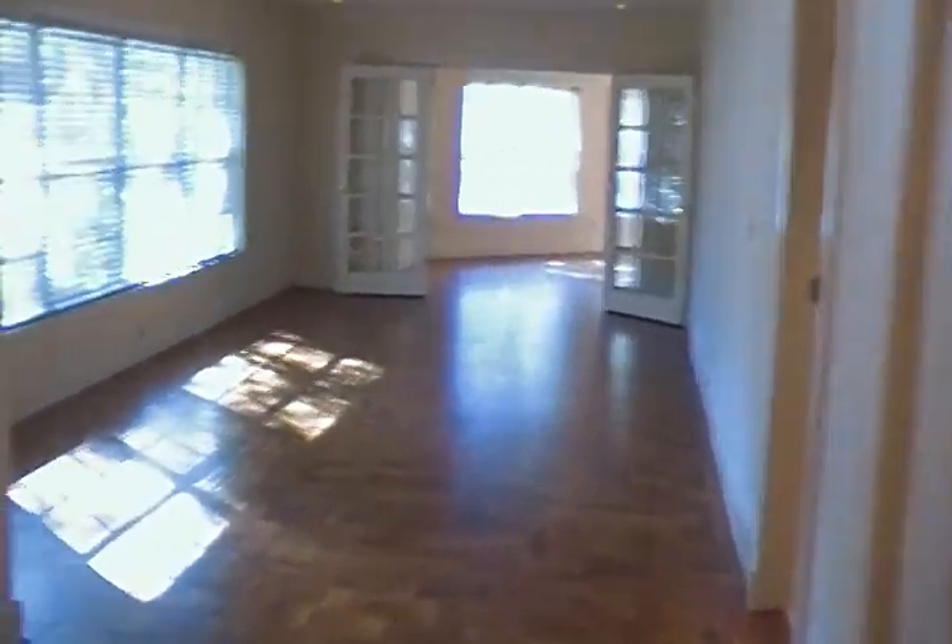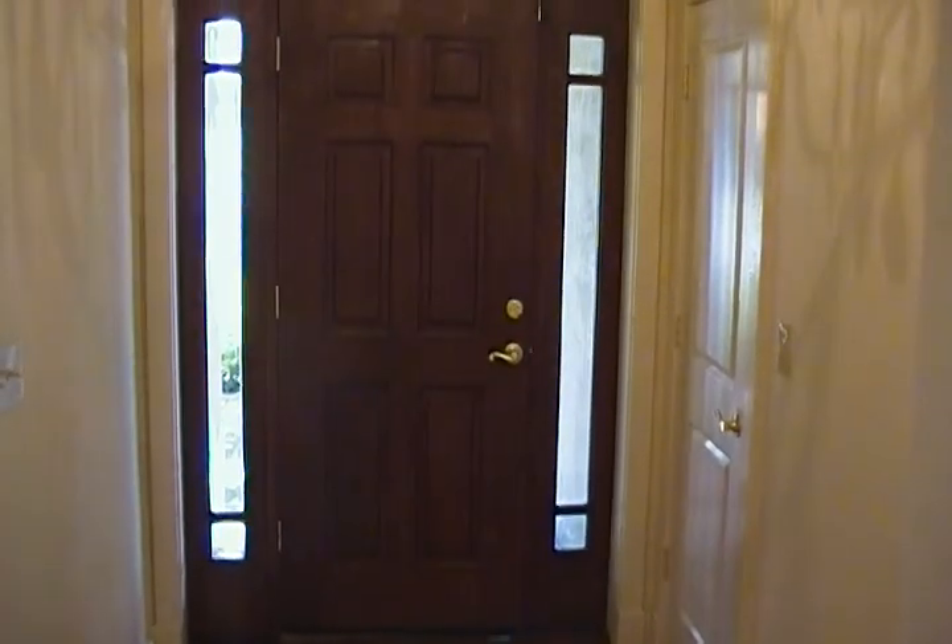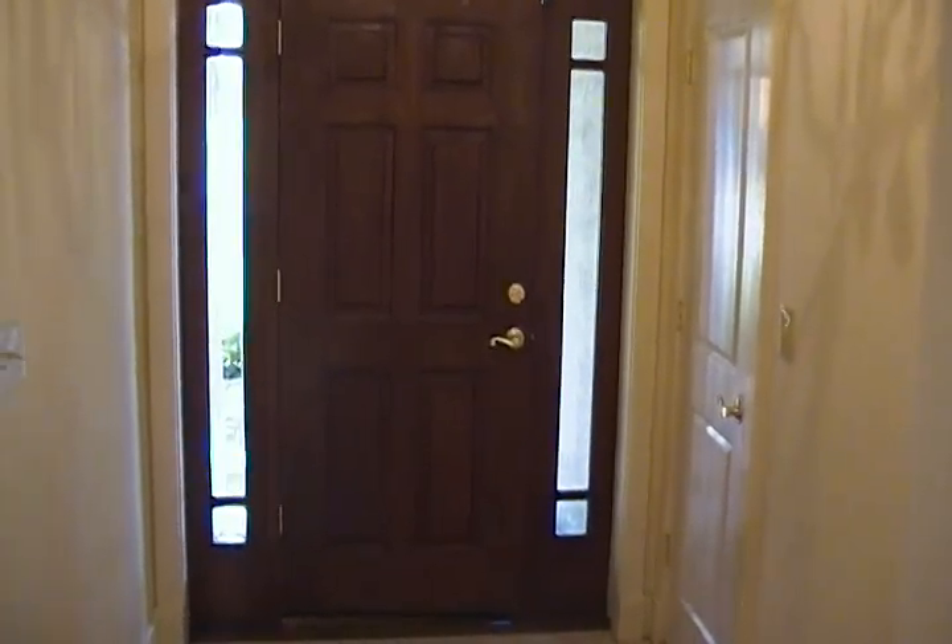Back out into our entryway. So that's the tour of 3002 Emerson — four bedroom, three and a half bath.